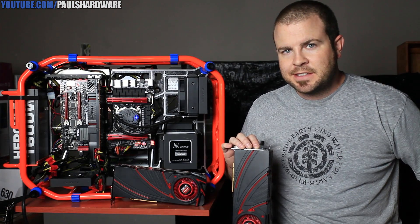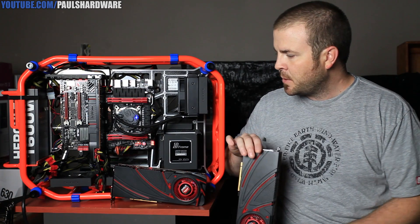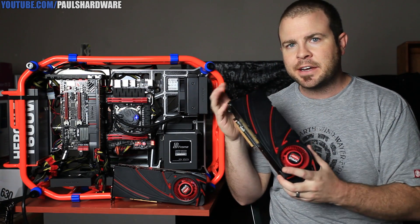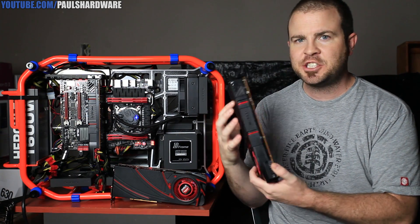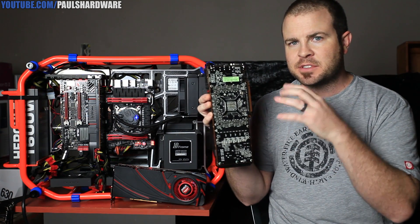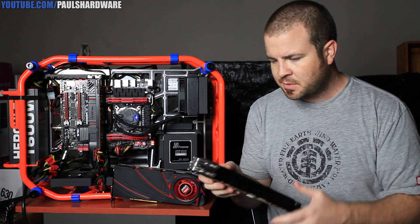Hey guys and welcome back to Paul's Hardware. Today is a very special video because I've been working my tail off for the past few days benchmarking this video card right here. This is the AMD R9 290X, the Hawaii GPU based video card that was announced in Hawaii, coincidentally enough, just about a month or two ago.